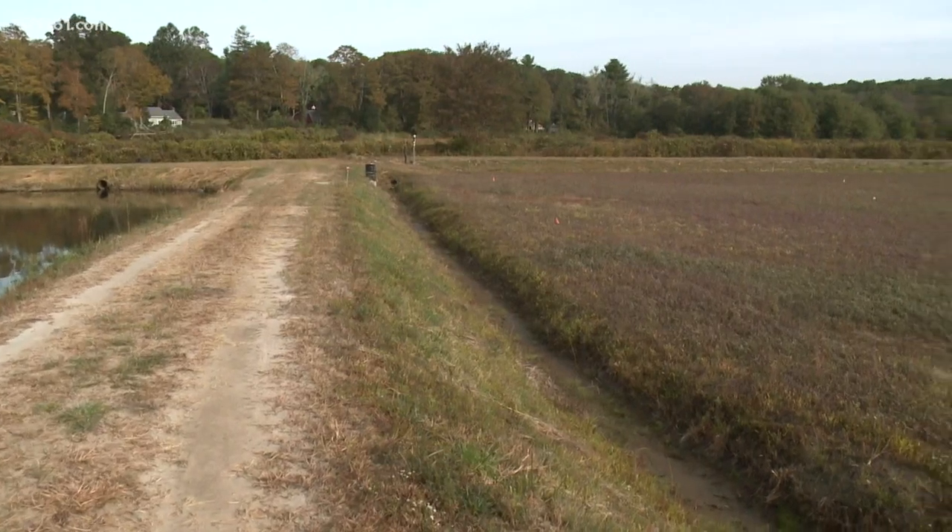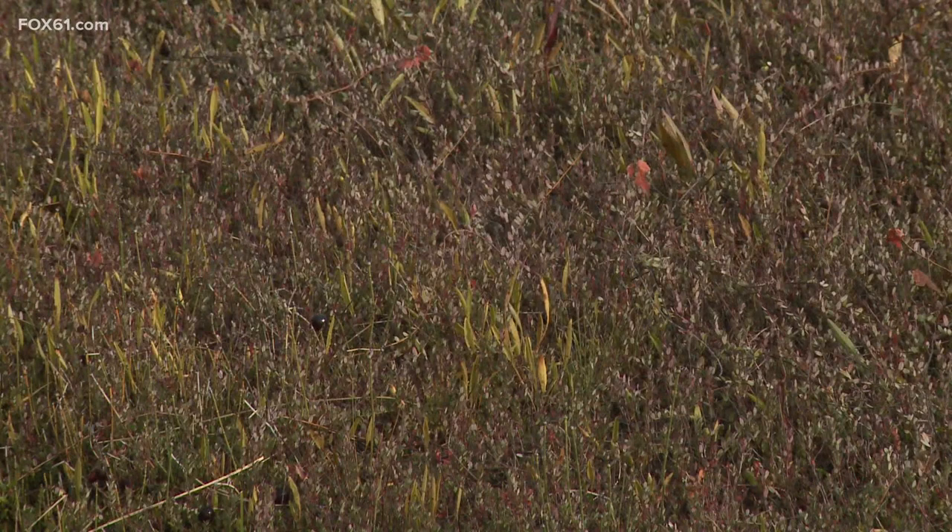This land grows something you won't find anywhere else. I had no idea there was even a cranberry bog in Connecticut. Most people don't — this is the only bog that's existed on a commercial, larger scale in Connecticut at all. And it's been here for 109 years.